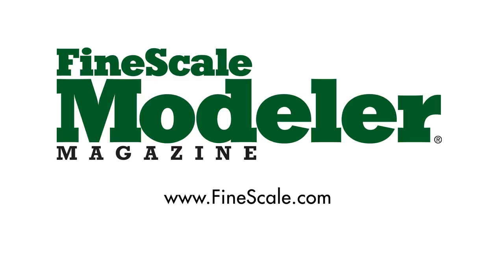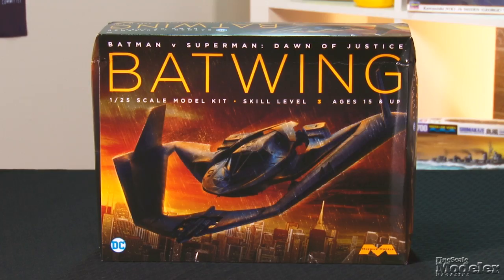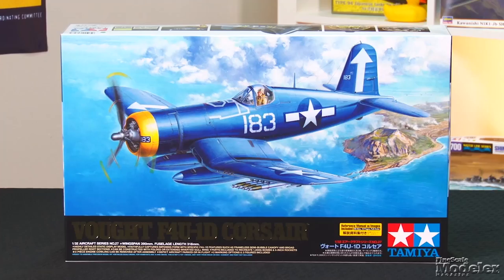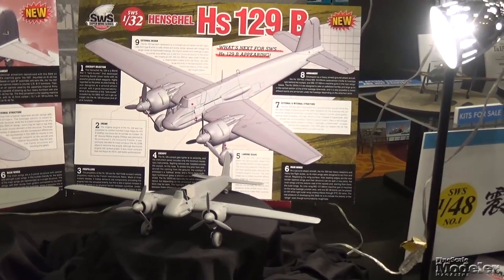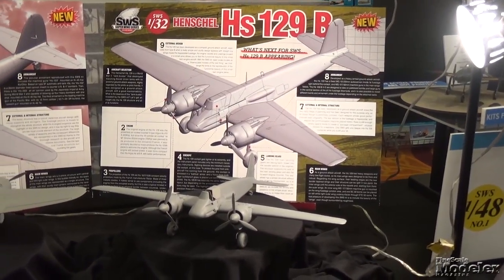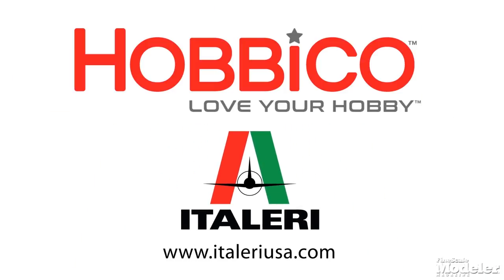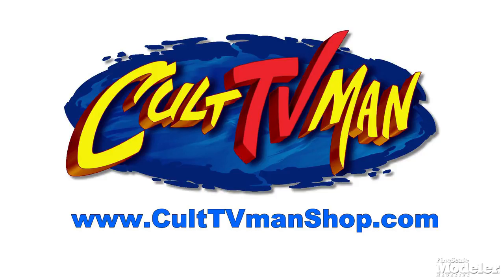This episode of Fine Scale Modeler's New Product Rundown features Mobius' Batwing, Academy's USS Enterprise, Tamiya's latest big-scale Corsair, and highlights from the vendor room at IPMS USA National Convention. New Product Rundown is proudly brought to you by Hobbyco, distributors of fine model kits from Italy, and by Cult TV Man's Hobby Shop, the place to go for science fiction and fantasy kits and accessories. Welcome to New Product Rundown, the show that lets you take a look at the latest kits and accessories.